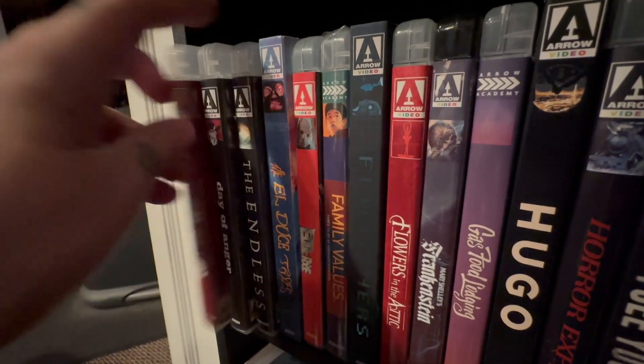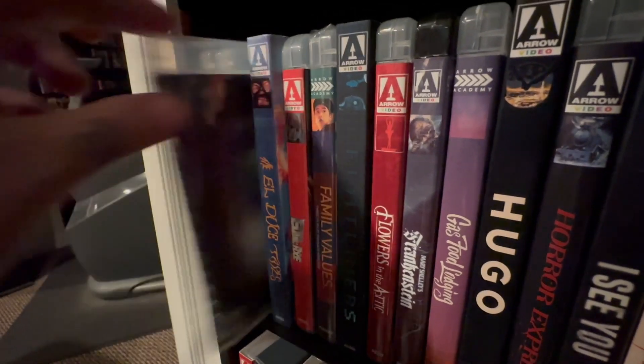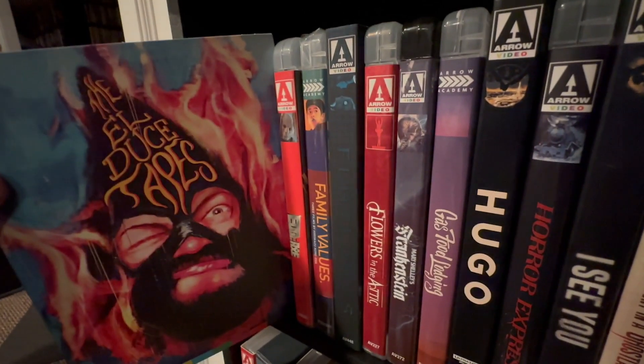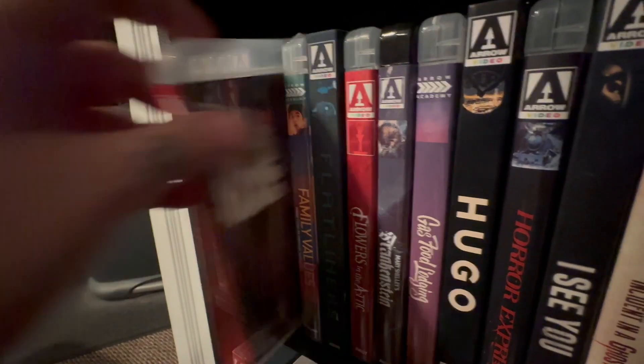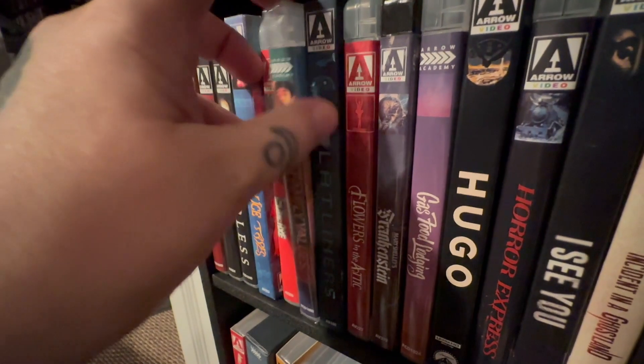Dave Made a Maze. Day of Anger — very good one. The Endless — that's a very cool film. The El Duce Tapes — haven't seen that one yet. Edge of the Axe — I really enjoyed this one. I know some people didn't like it, but I thought it was pretty good.